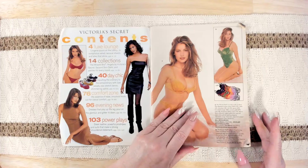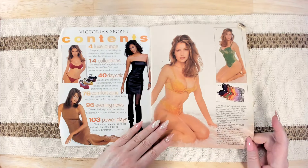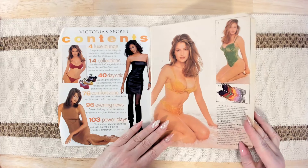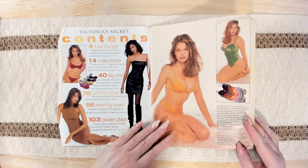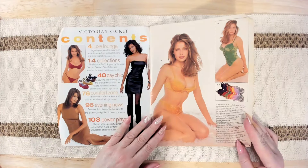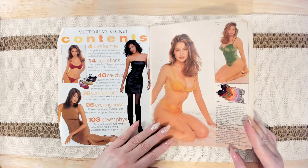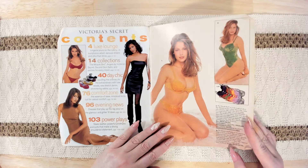Of course that was in '97, but it's probably $50 or so now. And then there's the Miracle Bra Teddy — in this glistening luster of crushed velvet, cleverly angled underwire cups have removable push-up pads.